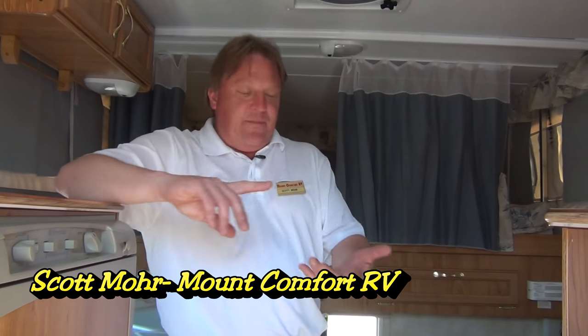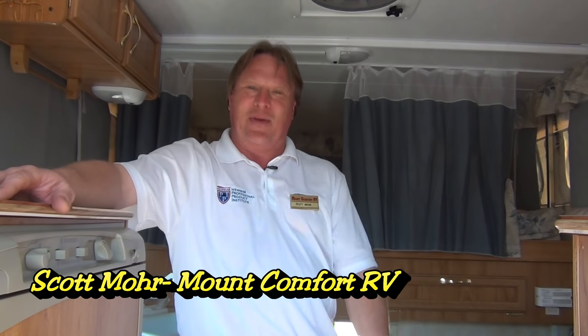I just wanted to take a few minutes to show you the 2004 Palomino Bronco 1250. It's in excellent condition. If you have questions or you need any help, ask me. I'm Scott Moore here at Mount Comfort RV — sales, rentals, parts, and accessories. We're here to help you. Just give us a call.